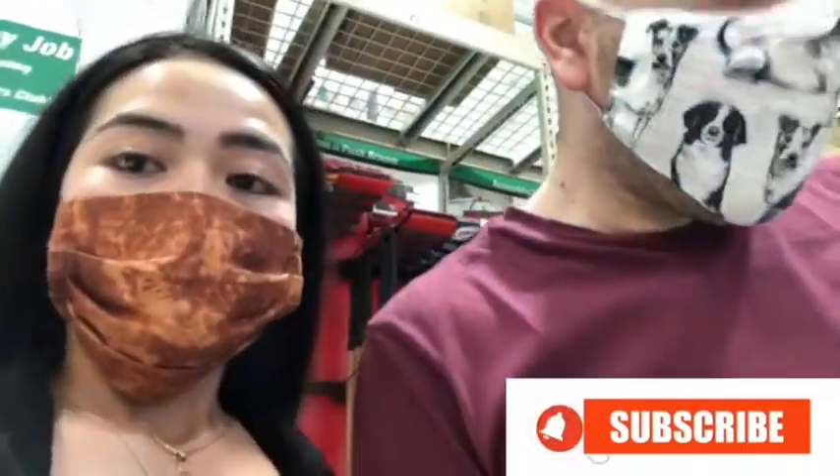So guys, the new normal here at Menards — everyone is required to wear a mask, no exemptions at all, which is good.